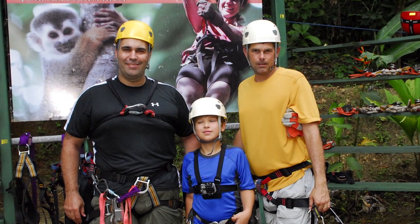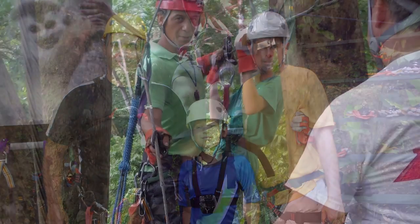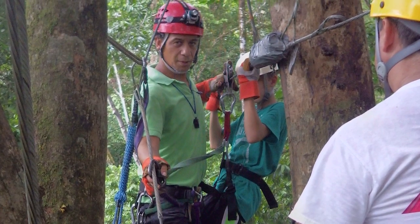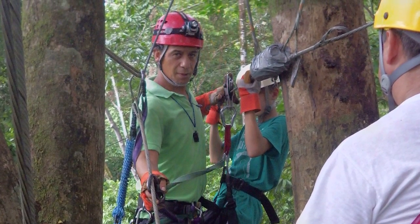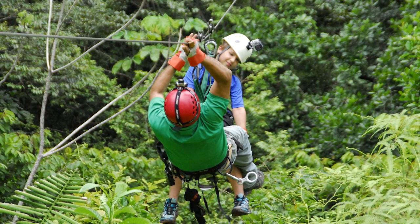Plus, if you want shots of you or your family participating, all of the companies that we looked at provided photographers who will actually take shots of you while you're ziplining. Now these guys I have a lot of respect for — imagine seeing a photographer ziplining right in front of you.